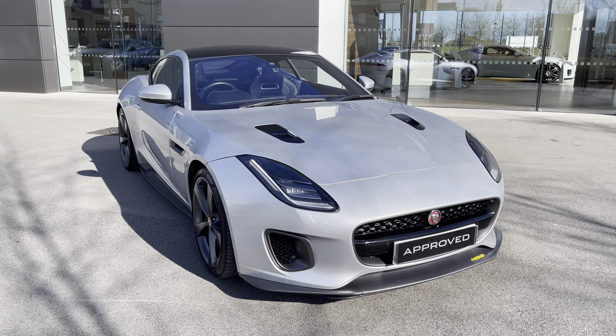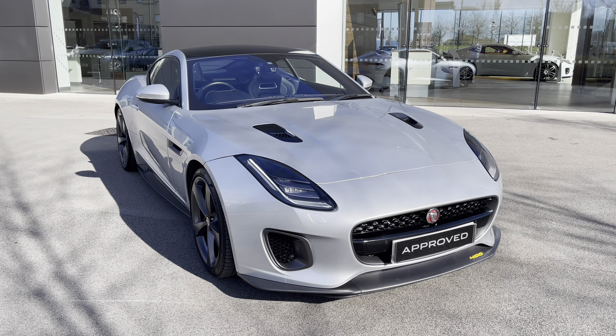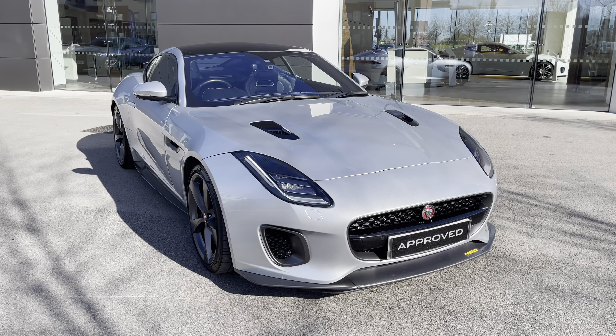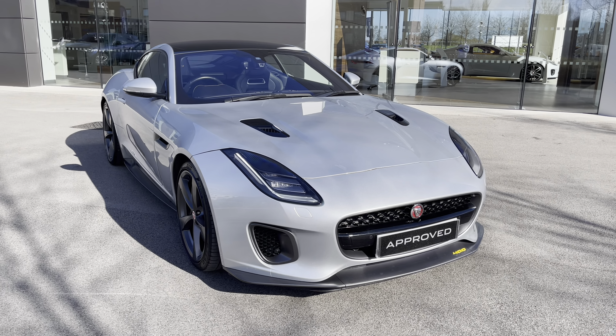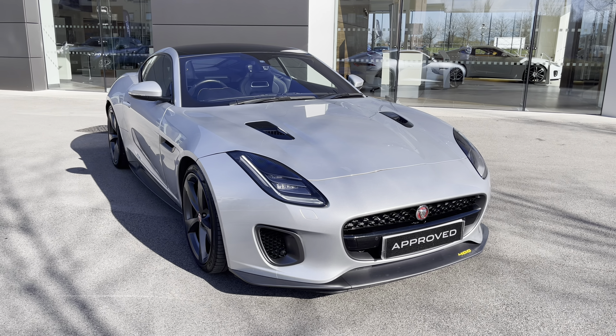This has been a presentation of the Jaguar F-Type Coupé 400 Sport, which is now available to view and test drive at our dealership, along with a range of flexible finance options. To find out more information, contact our friendly sales team today on 01270 445 200, or alternatively follow the link in the description below. Many thanks for watching, and I hope you enjoyed it as much as I have.